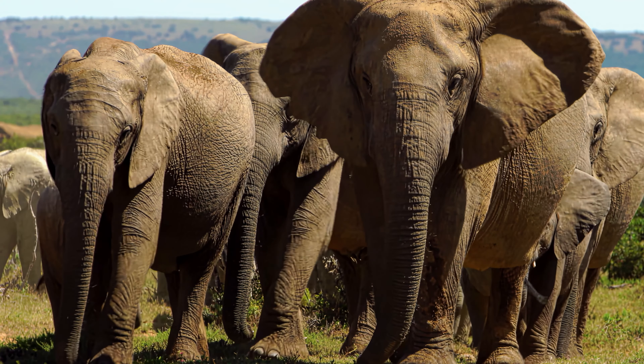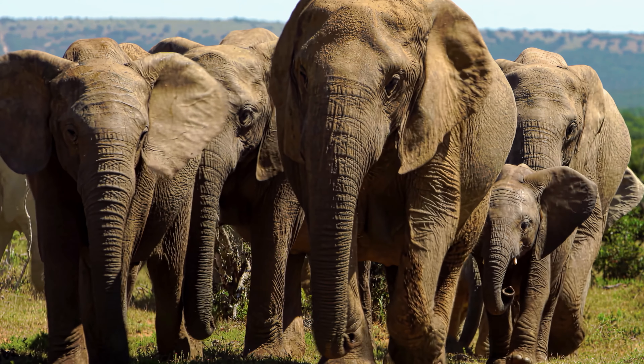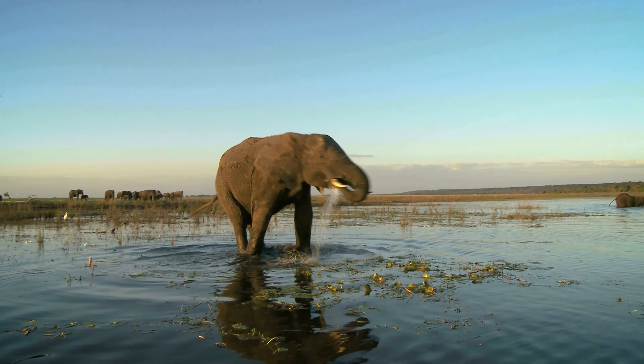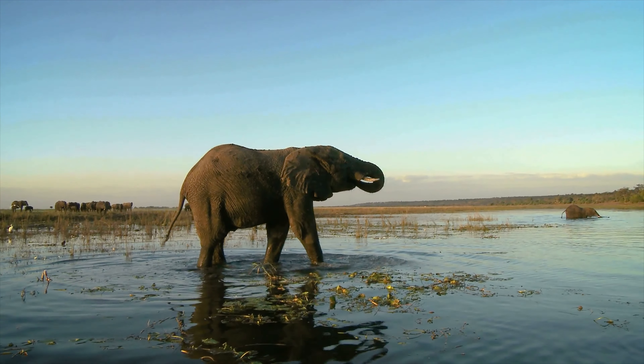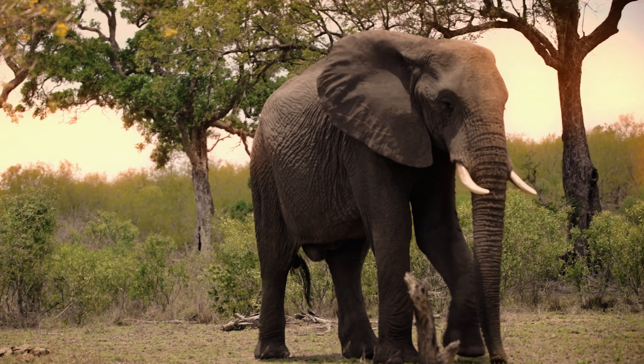If I asked you to name an African animal, you'd probably answer elephant right away. This mammal, the largest land mammal alive, is one of the more well-known African animals, and rightly so.